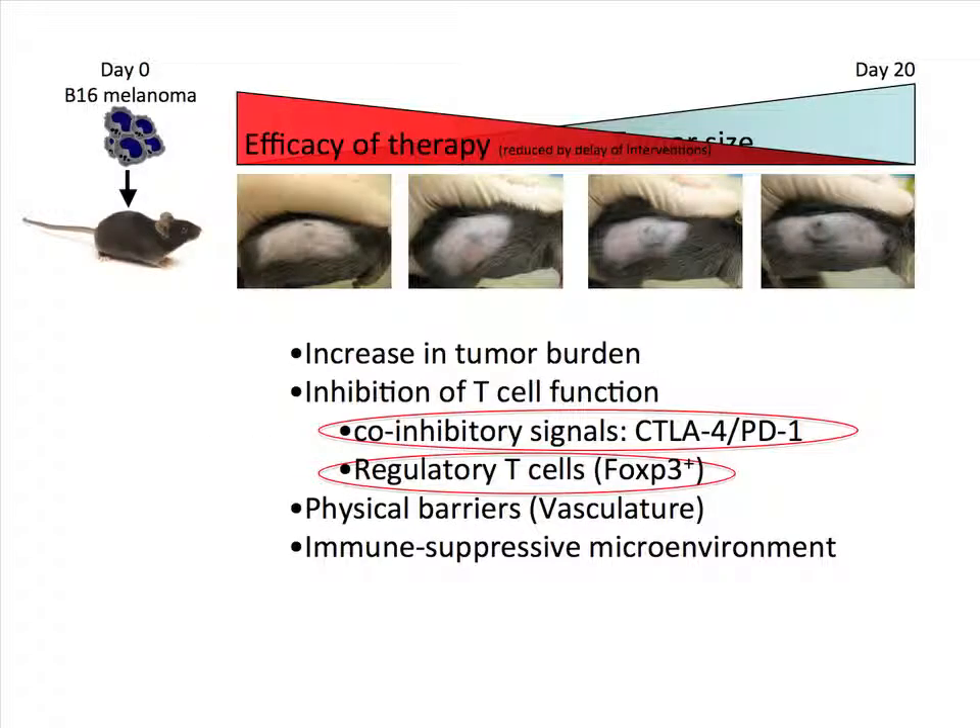The model we use is melanoma. We use a mouse model for melanoma, it's a transplantable cell line called B16 melanoma. And most of the data that I'm going to show today we are now expanding into lung cancer and renal cancer and seeing pretty similar results. I think most of the lessons we're learning from melanoma we could translate later on into renal cell carcinoma.